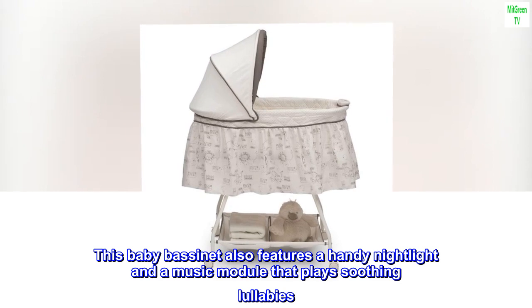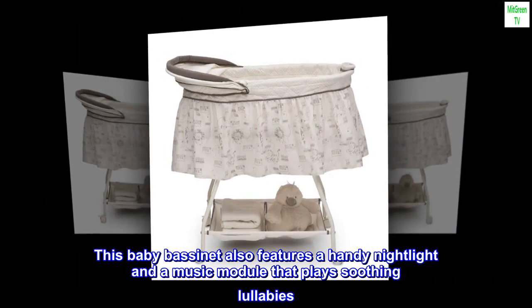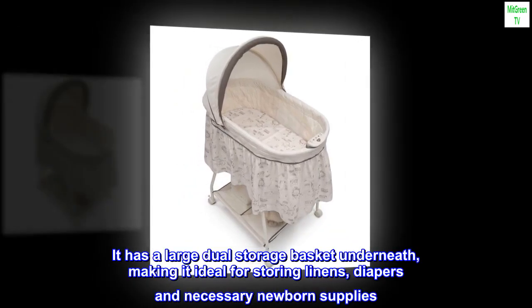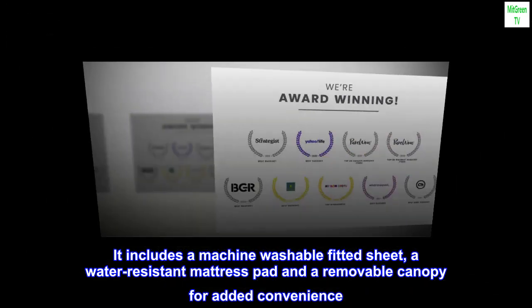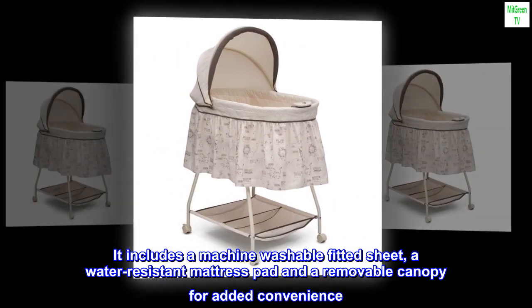This baby bassinet also features a handy nightlight and a music module that plays soothing lullabies. It has a large dual-storage basket underneath, making it ideal for storing linens, diapers and necessary newborn supplies. It includes a machine-washable fitted sheet, a water-resistant mattress pad and a removable canopy for added convenience.